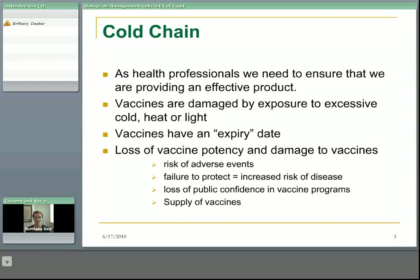Loss of vaccine potency and damage to vaccines are problems because they cause a risk of adverse events. There's a failure to protect either the individual or the population, which leads to increased risk of disease. There could be a loss of public confidence in vaccine programs — for example, if people had been well vaccinated against tetanus but still developed tetanus because the vaccine was ineffective due to a cold chain break, that could be severely problematic. Finally, vaccine supply can be somewhat irregular at times, with manufacturing shortages, so we need to make the very best possible use of our vaccines.